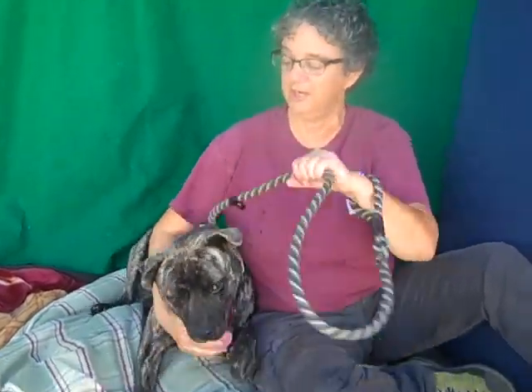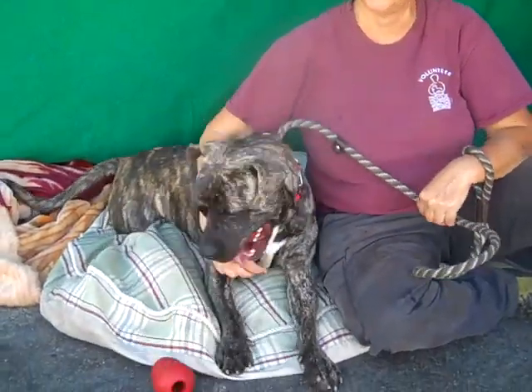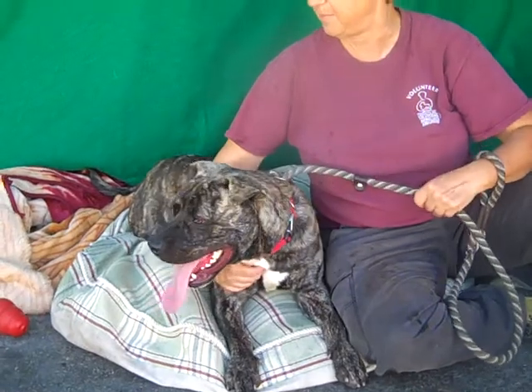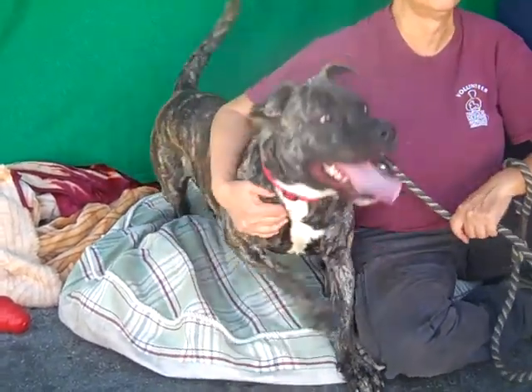He does know sit and down. He can use some leash training. He's a little bit mouthy still, so he needs to get trained on that. He's a puppy, but he's really sweet. He's non-reactive to other dogs.